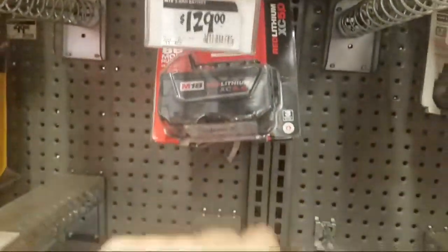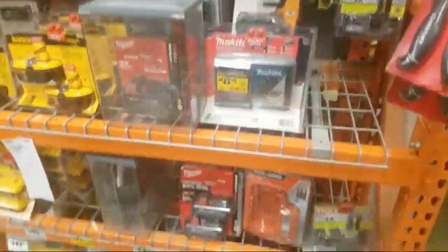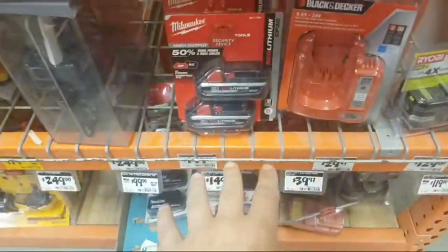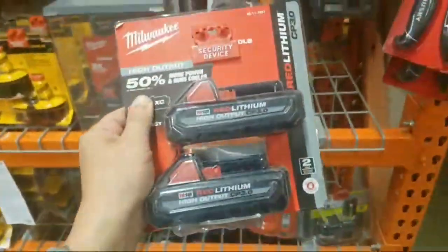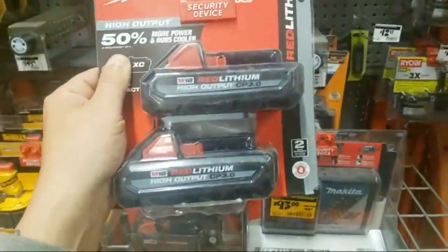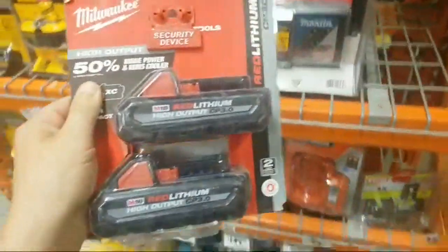Just a 5 amp-hour battery alone is $129. Two sixes is $249. So to get two threes for $149 — you can buy two of these for $300 and have four 3 amp-hour batteries. It'll last you all day. Just go look at the six and the 12.